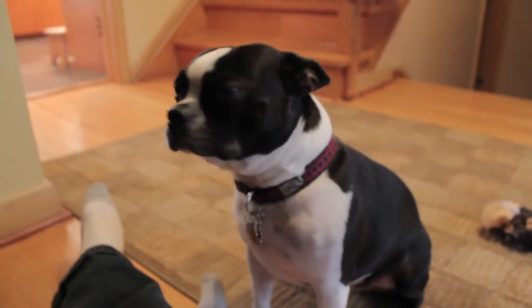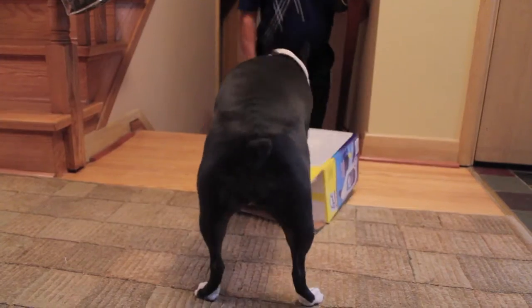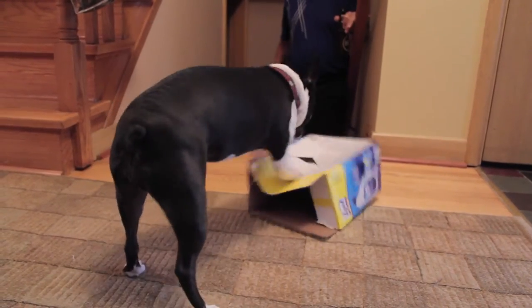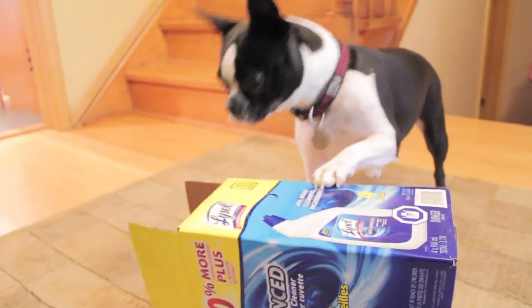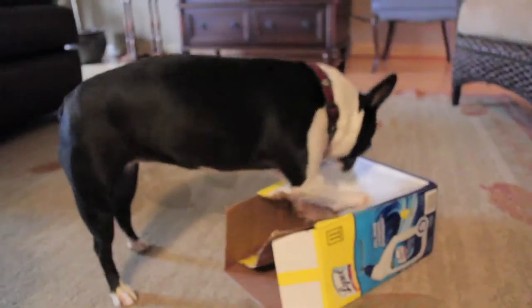Molly's gotta be one of the most affectionate, sweetest Boston Terriers we've ever owned. She's got a lot of spunk though, and just like every other dog, loves to destroy a box. A good quality box will keep her distracted for a few minutes, or until she's enticed with a cookie.